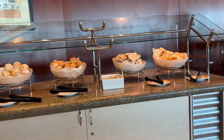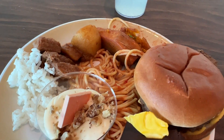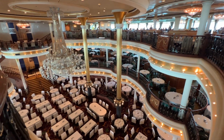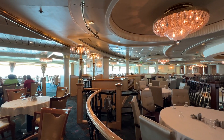Now we're going into the Windjammer — this is where I had lunch on this day. There were so many options and really great dessert options. Food was okay, but I really enjoyed the carrot cake and the chocolate mousse the most. And then here's the main dining room. The main dining room takes up three whole decks — it's absolutely gorgeous. Plenty of space for everyone.